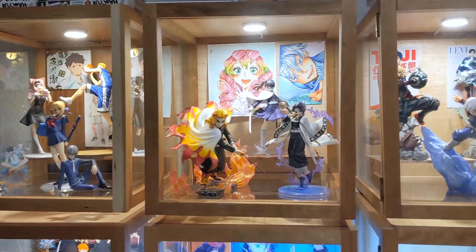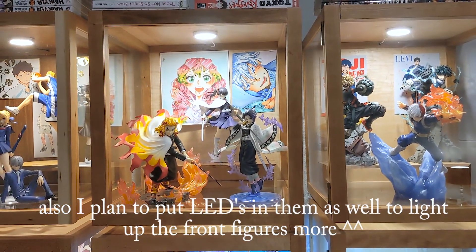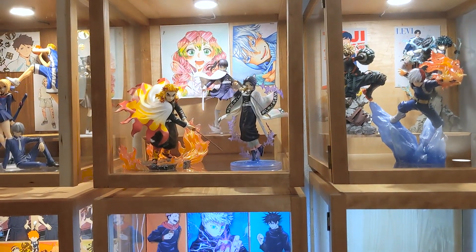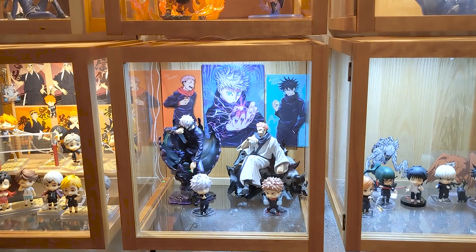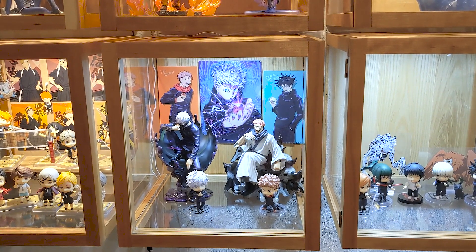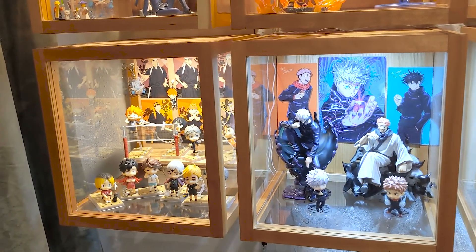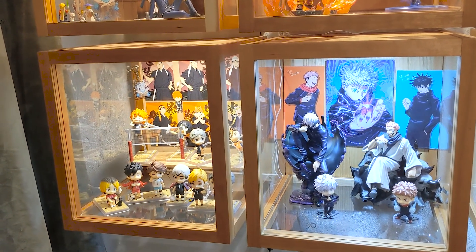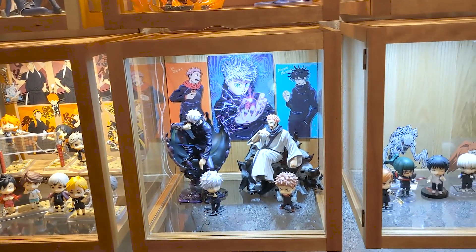I get comments every now and again asking about my cabinets — you can't actually buy these cabinets anywhere. My boyfriend built them for me; he based the interior measurements on the shelf of a Detolf, but the exterior measurements are larger than a Detolf.